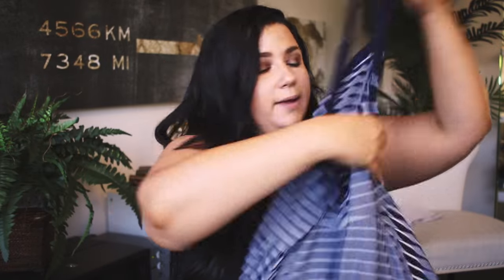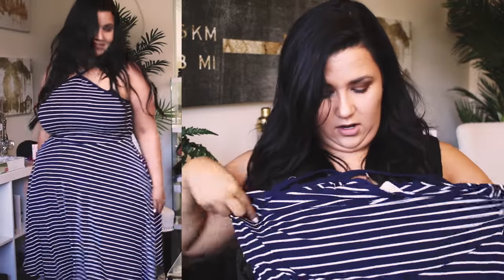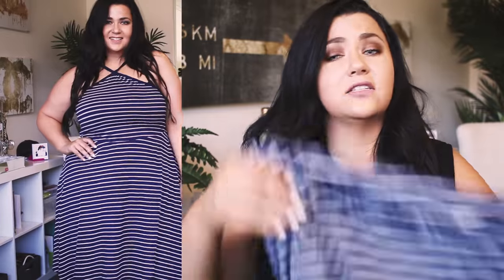Oh, look — more striped things! If you saw my city haul video, you know: stripes on all the things. This is a fit-and-flare dress, super adorable with a defined waist. What really sold me was this cool neckline — it's kind of like a halter, but not really. It's in Torrid's traditional classic soft Jersey that basically just feels like pajamas. I feel like I'm going to wear this all the time with my sandals. It is adorable.